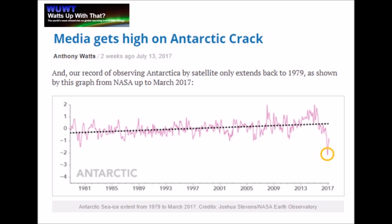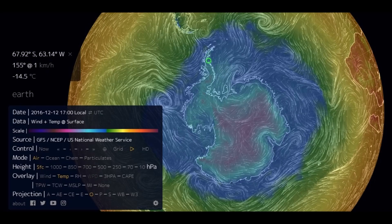Antarctic temperatures seem to be dropping. If this really was melting because of global warming, it should be well above freezing. Going back to the height of summer, December 2016 in the Southern Hemisphere — right where the iceberg broke off the Larsen Sea shelf — the temperature was minus 14.5°C. Basic science says water does not melt below zero. It's frozen at that point.